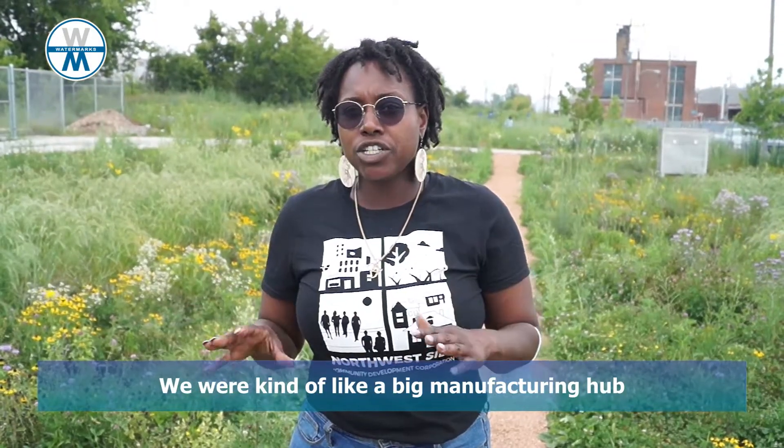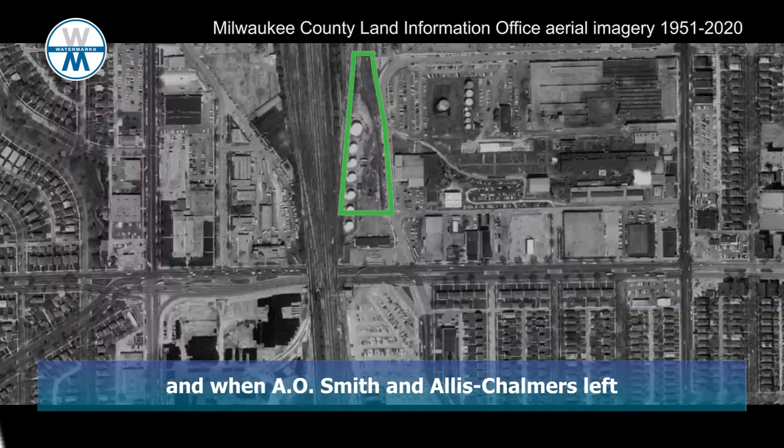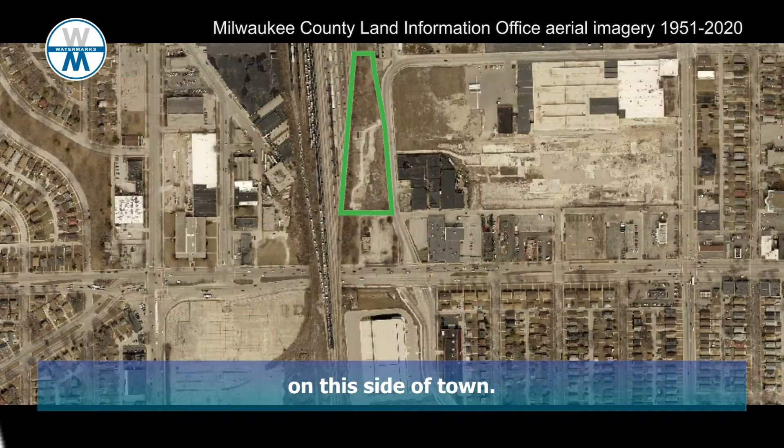We were kind of a big manufacturing hub right here on the north side. And when A.L. Smith and Allis-Chalmers left, a lot of the community left with it, and it kind of left the city a little bit desolate on this side of town.